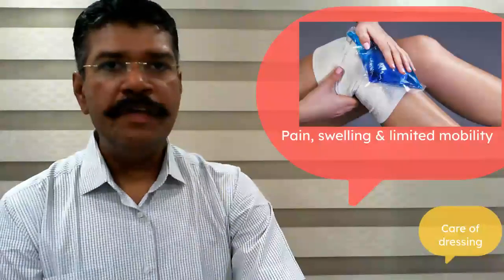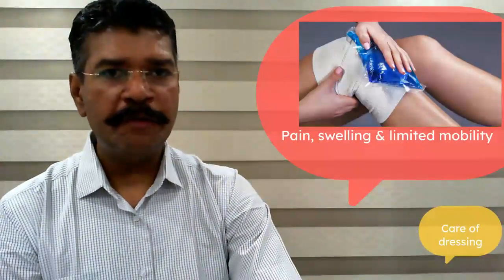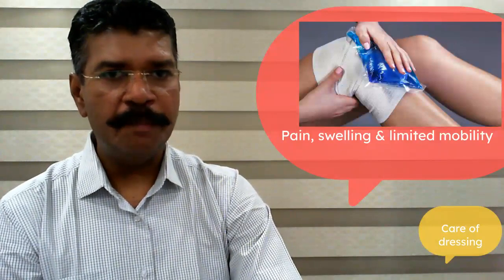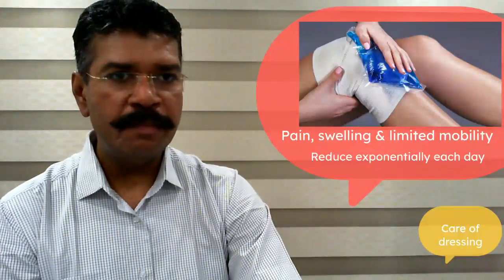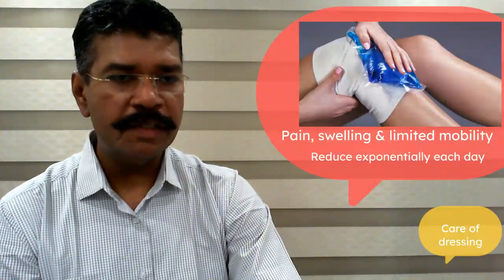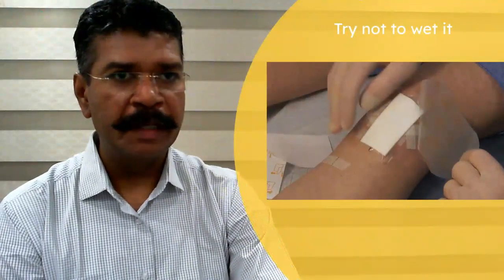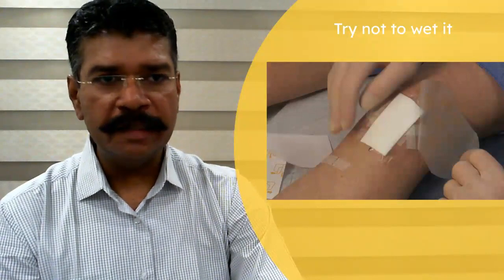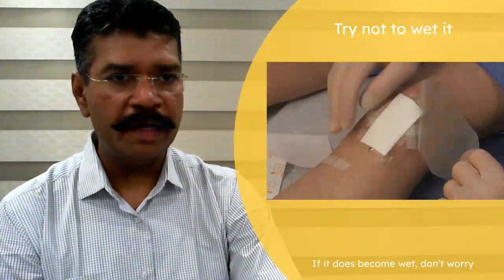Now the first fortnight, you might have a little bit of swelling, a little bit of pain, and limited mobility. Ice is your best friend. It is important to note that this pain, disability, and swelling will decrease exponentially with each passing day. Try not to wet your dressing. If you do happen to wet it, nothing disastrous is going to happen, but it is ideal not to wet your dressing.